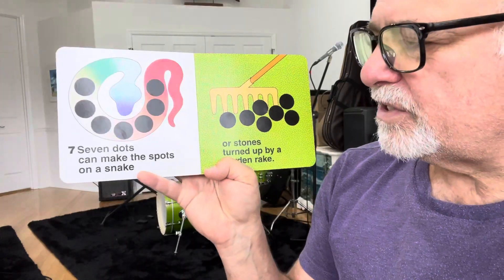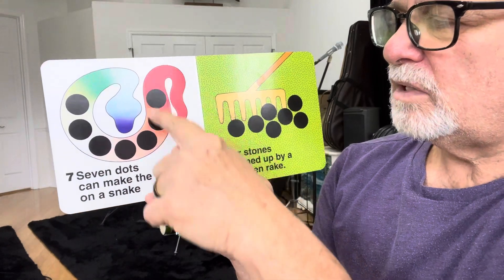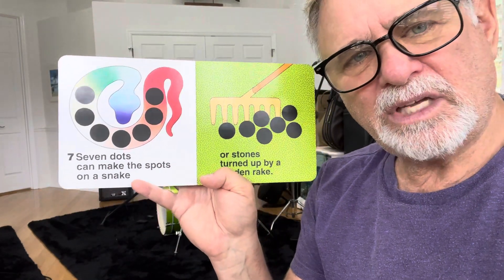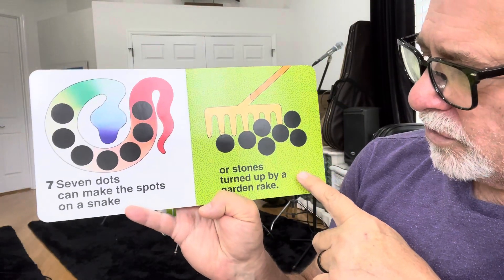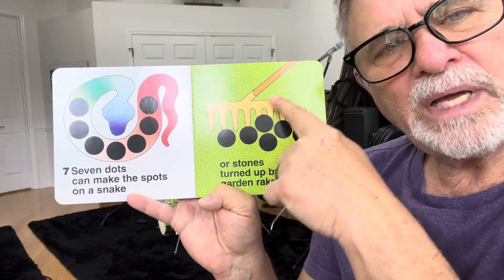Seven dots can make the spots on a snake. There's a long snake. Ssssss, says the snake. Or stones turned up by a golden rake. That's a rake.